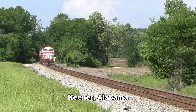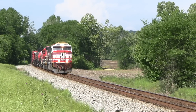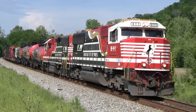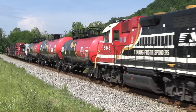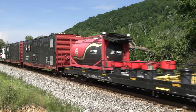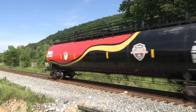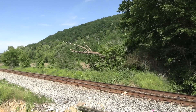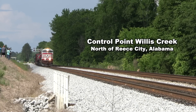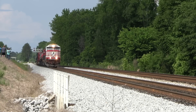At Keener, the train began to decrease its speed after the crew received instruction to take the siding at control point Willis Creek, just north of Reese City. The dispatcher told the crew of 098 to wait in the siding at Reese City until train 178 cleared up the mainline at Atala to the south.